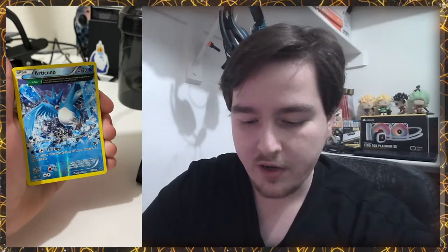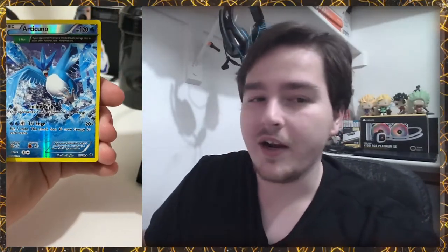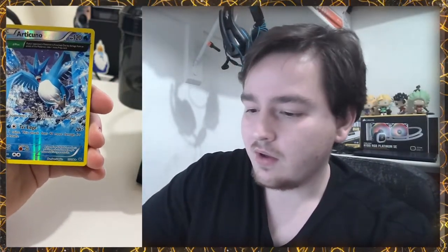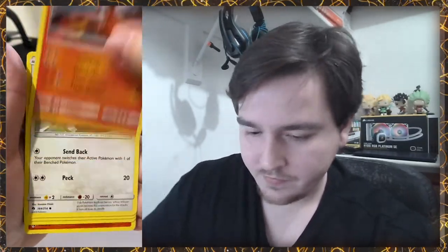Articuno — what are you doing in here? Is that a full art Articuno? Let's check this out right now. When I'm looking for the value of a card quickly, I'll put in 'full art' and the card name — in this case Articuno — along with the numbers at the bottom, which are 17/108. That gives you a good idea of value. It's about a one dollar card, not crazy valuable, but it is a cool card.